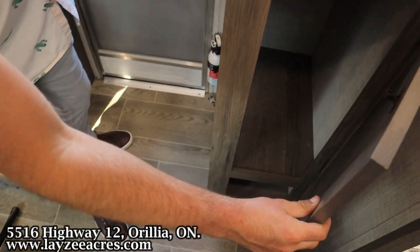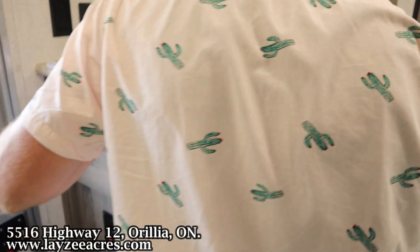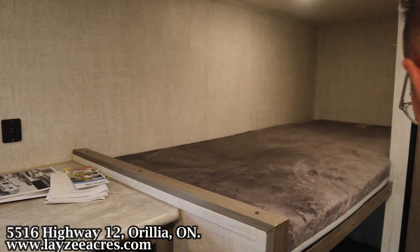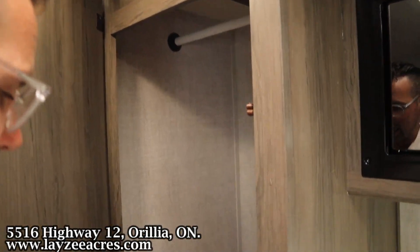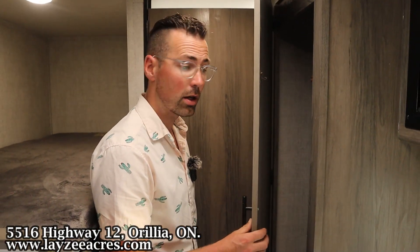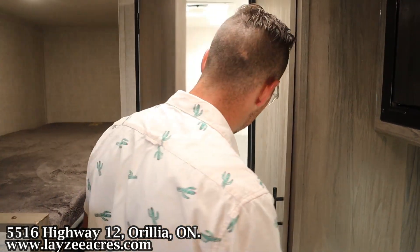As you come around the corner, right here is going to be your pantry slash closet — however you want to use that. Controls for your lights and awning are right there. We've got our single over single bunks, and then into the rest of the kitchen — wow, look at that closet. It's huge. I'd change that into a pantry personally — you don't need that much closet space. But it's your trailer, you can do what you want.